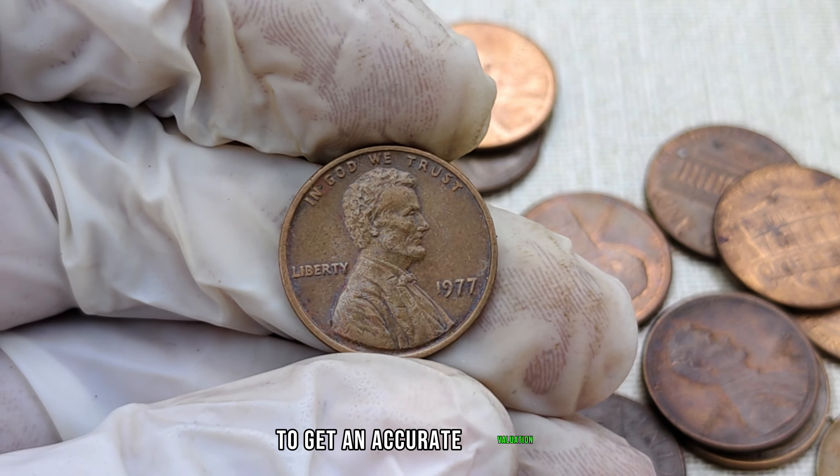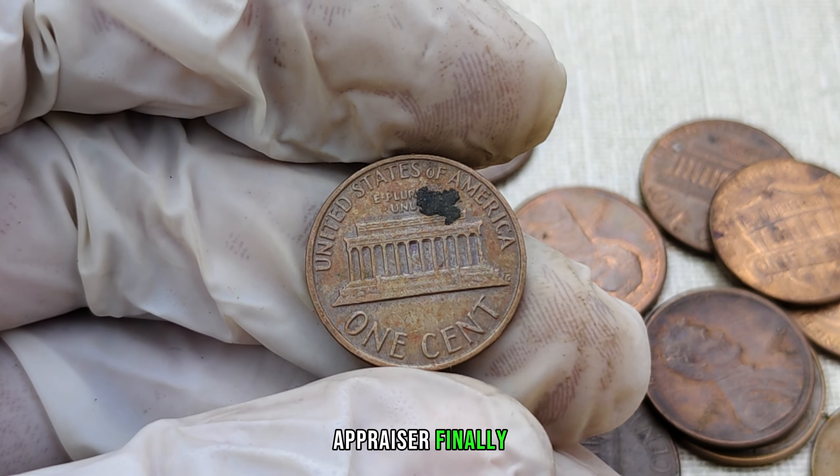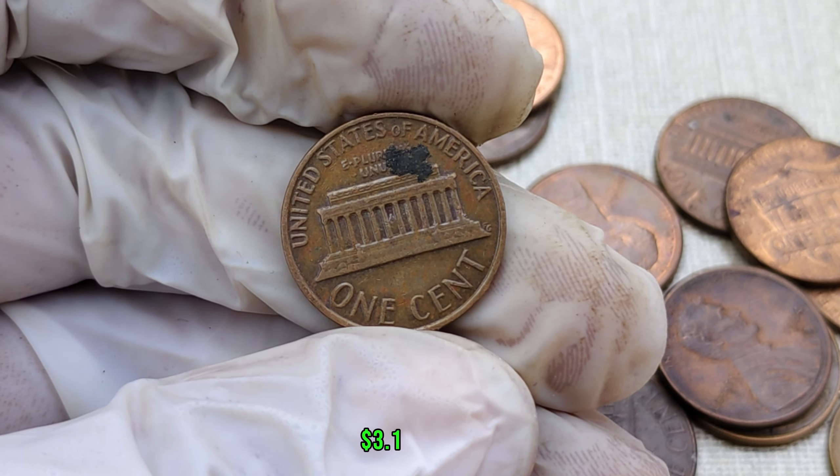Recent sales and auctions have shown prices ranging from hundreds to even millions of dollars, depending on condition and rarity. To get an accurate valuation, it's recommended to consult with a professional coin appraiser. Finally, this coin's value in the market is $3.1 million dollars.